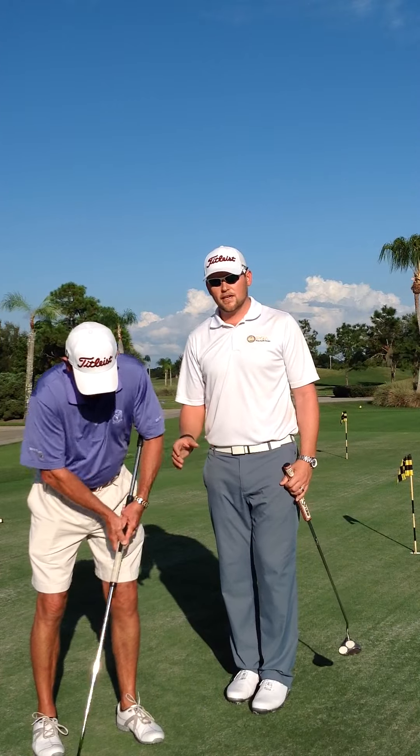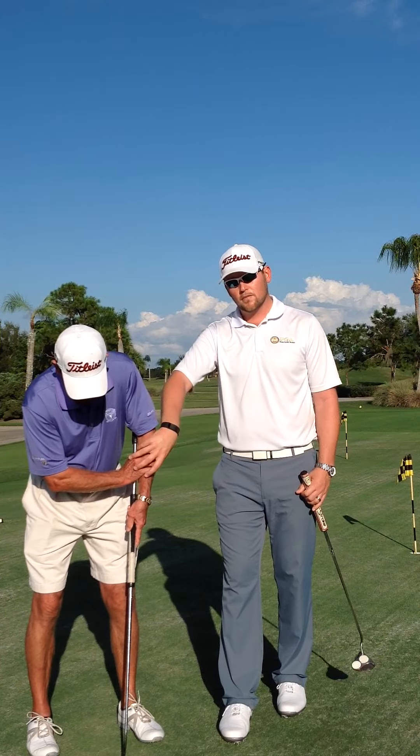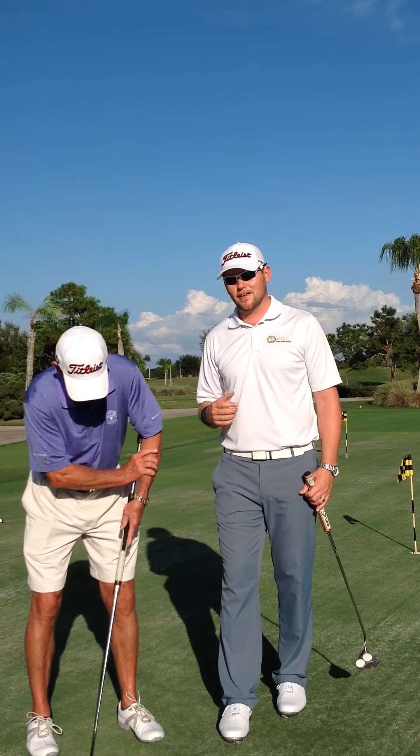This is not considered an anchor point. There's another variation of this in which he can press his hand to his forearm, not the core of his body, but his forearm. That's also going to be considered a legal stroke.